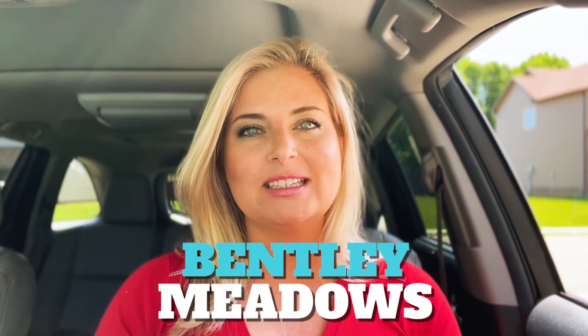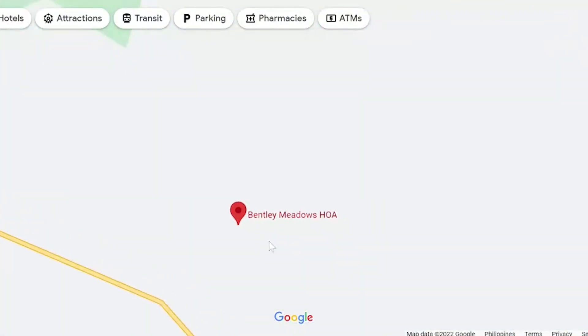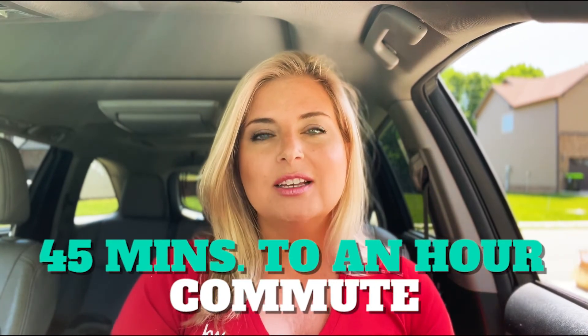Hey everyone, welcome back to my channel. It's Carla here with Keller Williams Realty, your local realtor in Clarksville, Tennessee. Today I'm going to be showing you a neighborhood called Bentley Meadows, located here in the Sango area — the eastern part of Clarksville. It is very popular for people that work in the Nashville area because they will only have about 45 minutes to an hour commute.